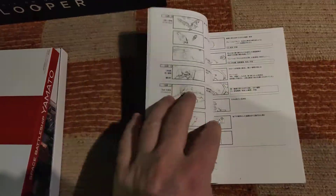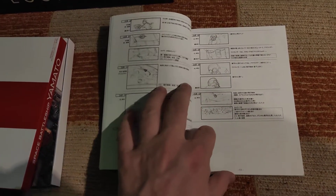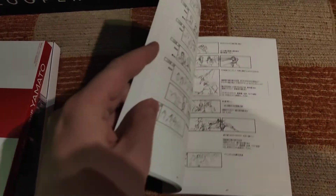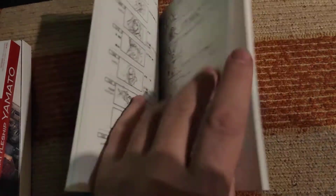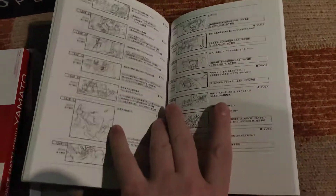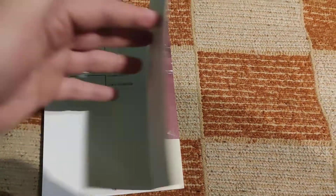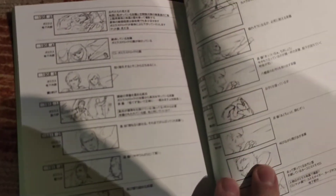This is, as usual in Japanese or Asian editions in general, the complete storyboard of the whole movie. In most big collector's boxes it's included. Unfortunately it's all in black and white, but the pictures are really nice.